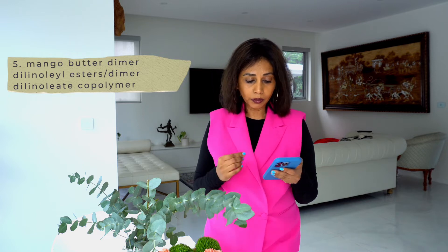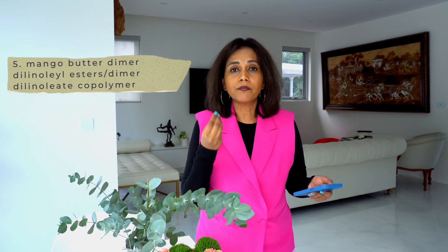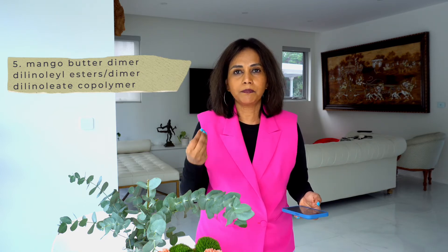The next ingredient is mango butter dimerdilinoleate esters, which is an emollient. It forms a thin layer on top of the skin, keeps the skin soft for as long as it's on top, and prevents water from the deeper layers from evaporating into the environment. It's a mango butter, so it's a plant extract. The thing with plant extracts is they are very variable — the mango butter from one place is very different to mango butter from another, depending on the soil, climate, and how it's been extracted. So you can't generalize its benefits, but generally mango butter acts as an emollient.